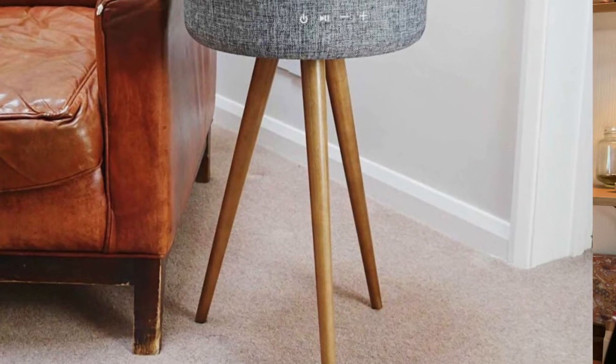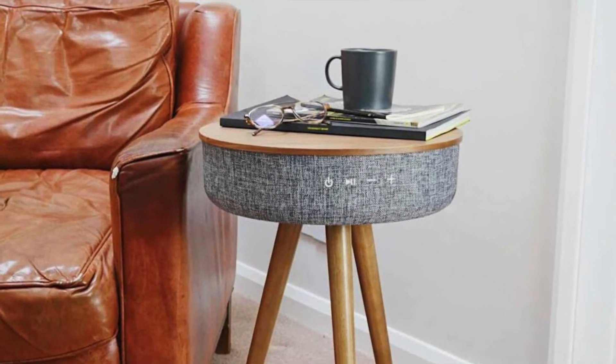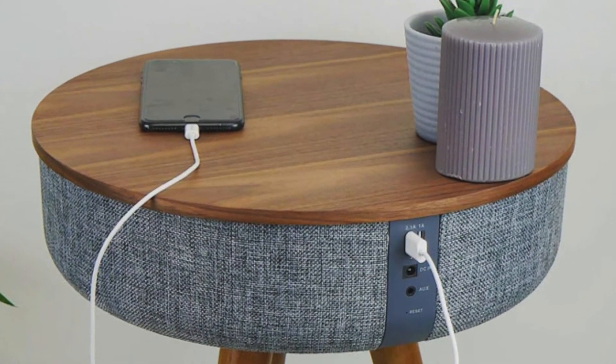Would I buy it again? Absolutely yes. We use this speaker every day, whether it's for setting something on it or listening to a movie. There's not a single day that we go without using it. And number two — what tweaks or changes would I like to see made? Well, there are two things.